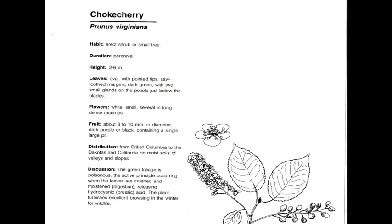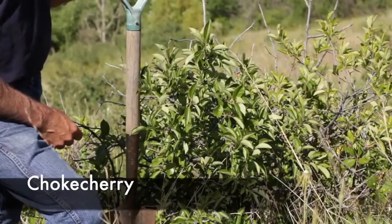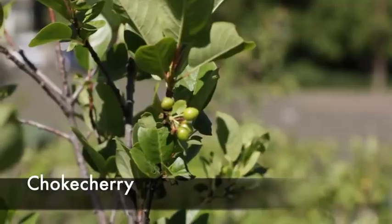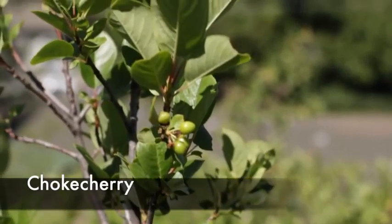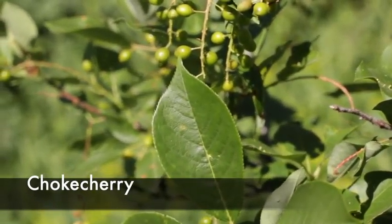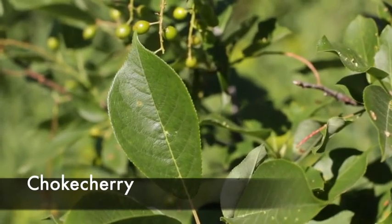Choke cherry, or Prunus virginiana, is a perennial, native, cool season decreaser, and it's also poisonous — especially the leaves and the fruits. It has a distinctive serrated leaf all the way around the leaf margin. It can often be a low-growing shrub all the way to a tall tree. Look for those serrated leaves that come to a very defined point and those large red or almost black fruits. This plant has caused death in horses and cattle, especially early in the spring.